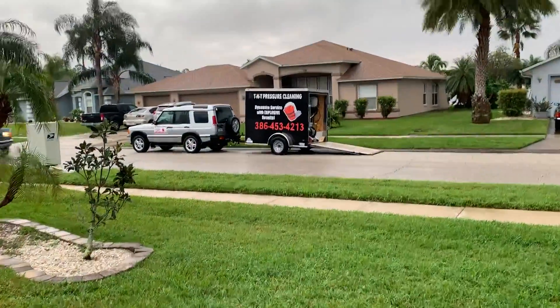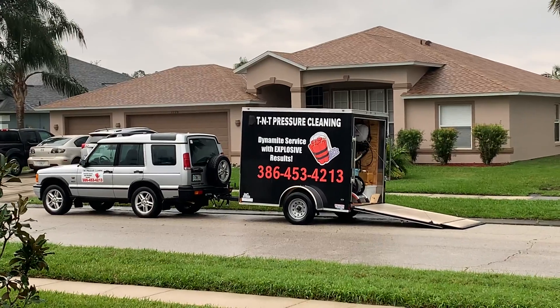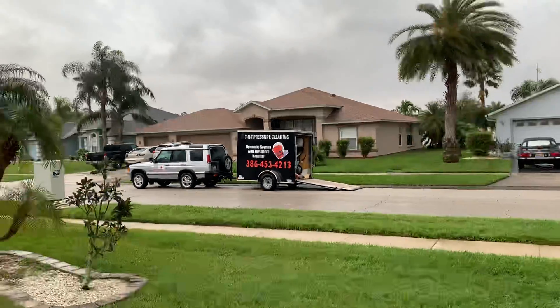My name is Trevor Thompson. I own TNT Pressure Cleaning — Dynamite Service with Explosive Results. You can reach me anytime at 386-453-4213. Please don't call after 10pm because my wife and I are sleeping and the kids have been in bed for about two hours. It's starting to pour down rain, so I'm going to get out of this rain gear, put my other clothes on, and head on home. Thanks everyone for joining me. Have a great day. TNT Pressure Cleaning.